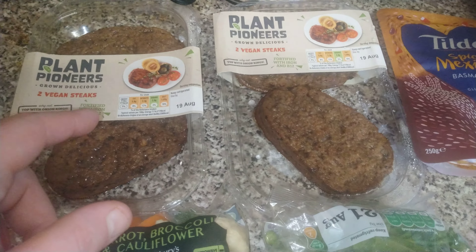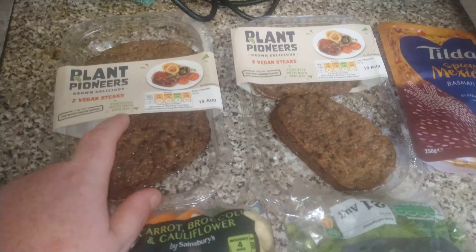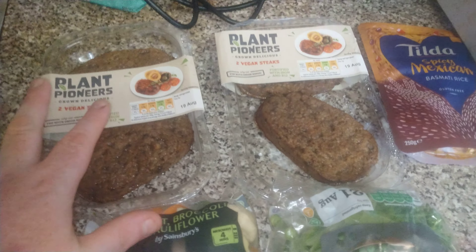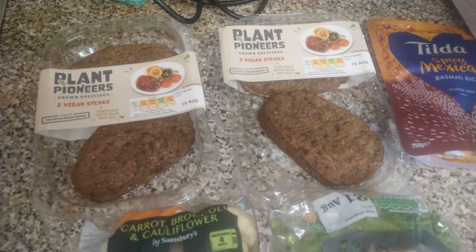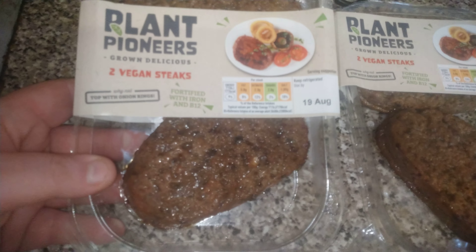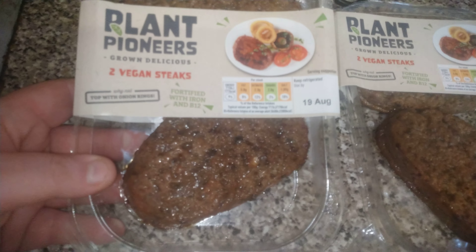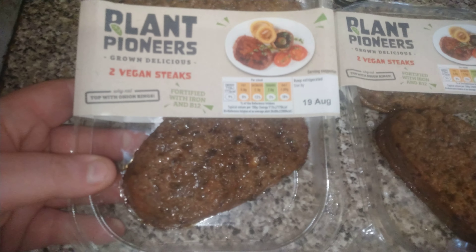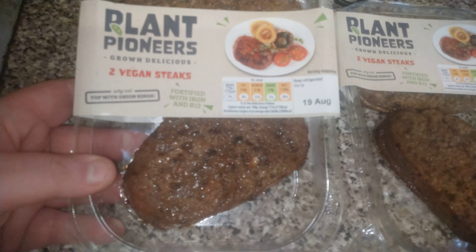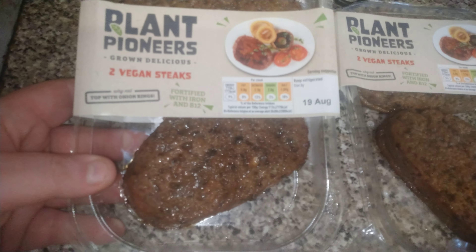Big shout out to everybody today, hope everyone's doing okay. A big shout out to Pecky Peck — definitely try these if you ever get a chance. They're called the Plant Pioneers Grown Delicious two vegan steaks. You can do them in the pan, but I do them in the air fryer — they're much better that way. I'd rate the Plant Pioneer ones probably a seven to 7.5 out of ten — they're really good, definitely worth a try.